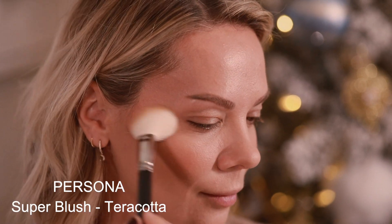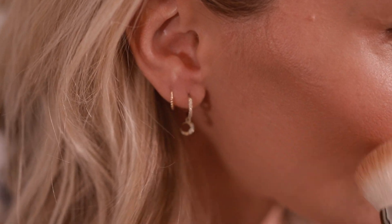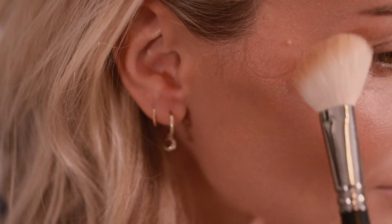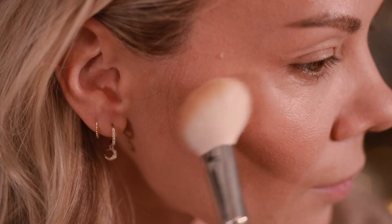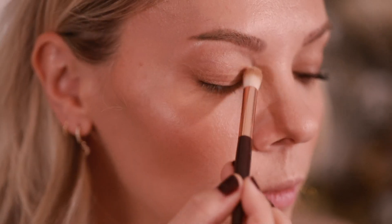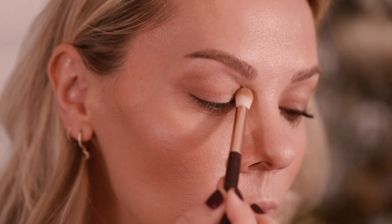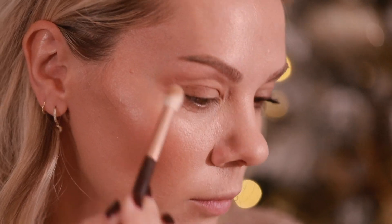For the blush I chose a terracotta, brick sort of color because I wanted to keep it in that warm, full holiday look — nothing too pink, nothing too orangey, just enough warmth on the cheeks. The Persona blush is buildable and budge-proof. I love that it has a matte yet luminous finish. I'll blend that in, and before transitioning to my eyes I wanted to put a little bit of the Laguna bronzer in my crease just to warm that up.